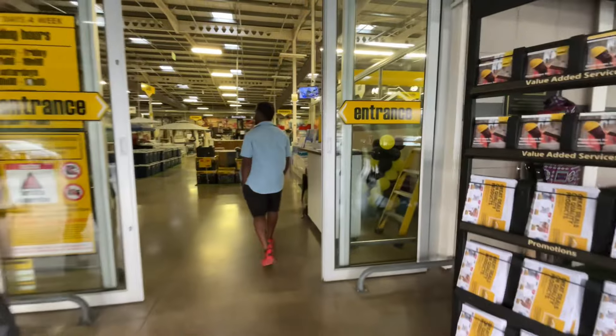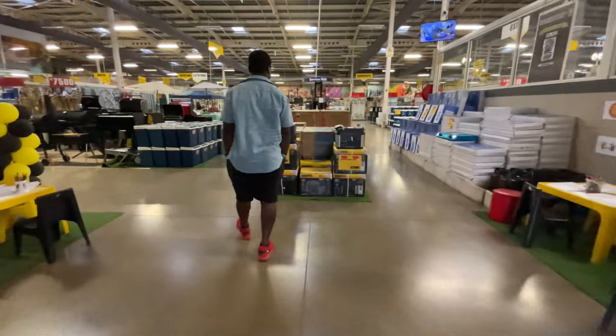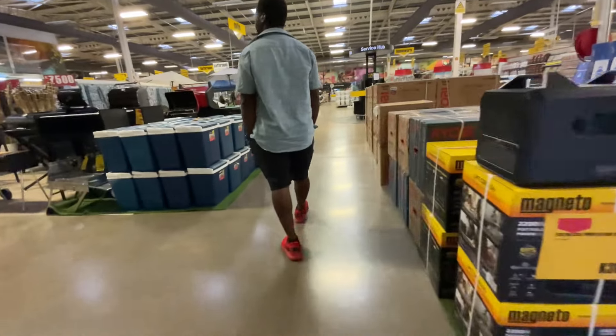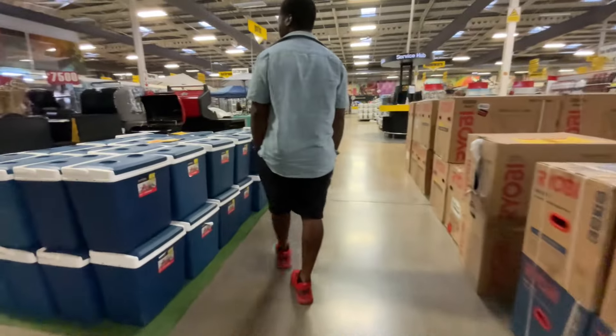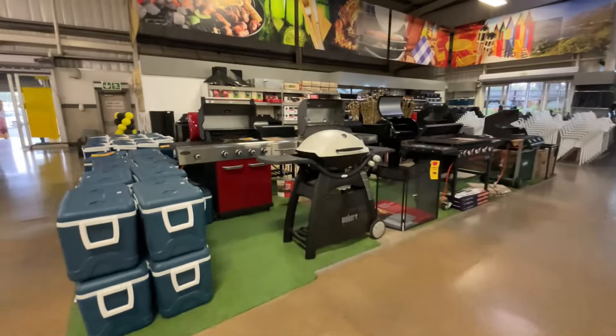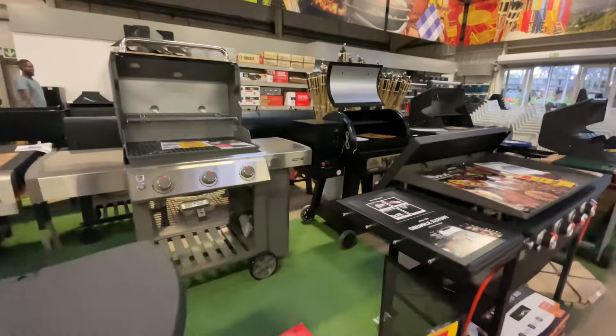This is literally my favorite hardware store. I'm here almost every week — right, Joe? So guys, they have barbecue stands here, though they're so overpriced.